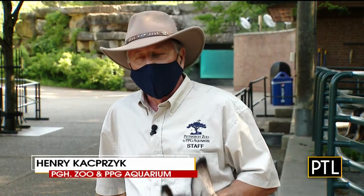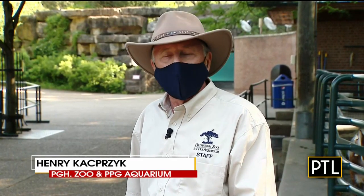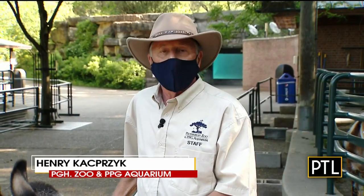A lot of things are different. Obviously we're practicing social distancing with our guests and requiring masks when going into buildings. Most importantly for the visitor standpoint, we've had a sea lion pup that was born this year and we're very excited about that. It's the first in a number of years and very visible to the public.